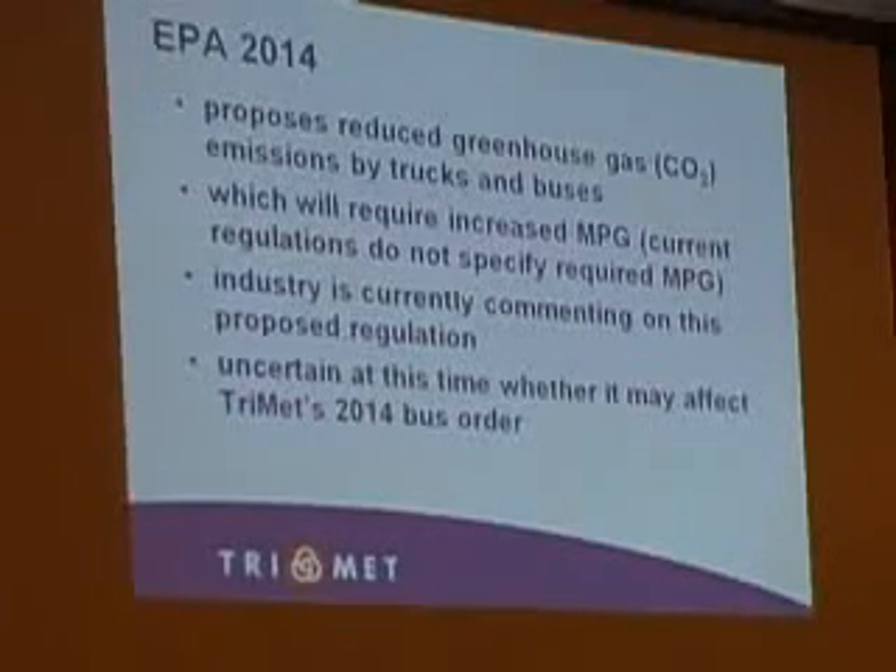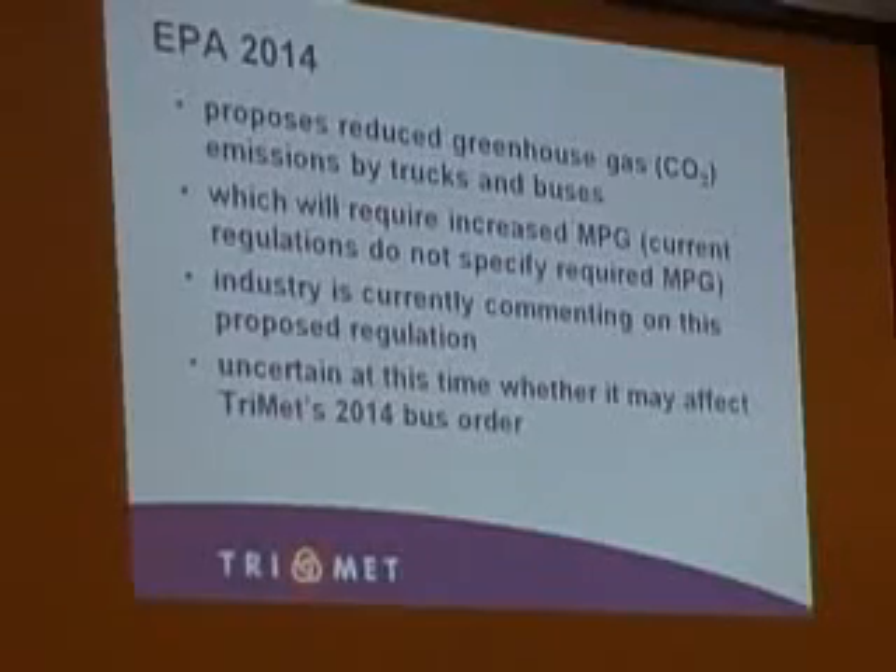In the event that happens, we'll be back talking to you saying we need more money. So that's the conclusion — if you have any questions.